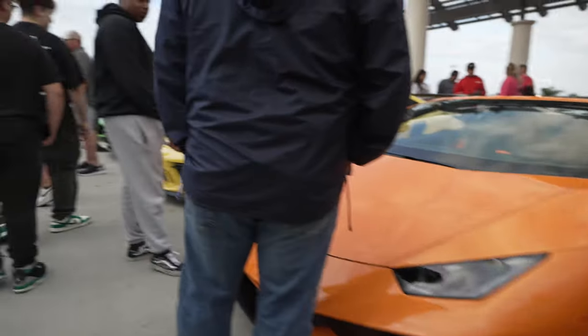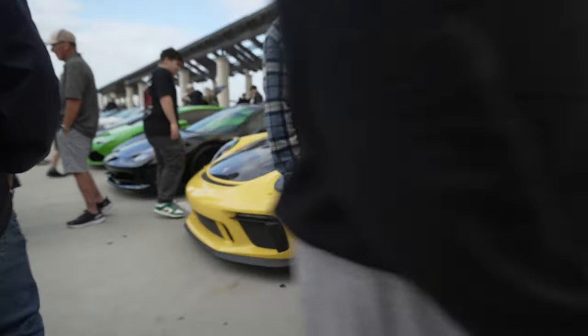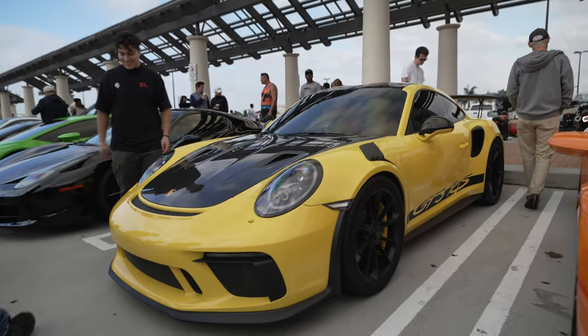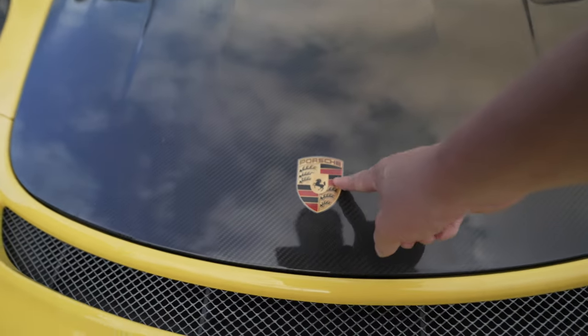Hurricane Spider. Very crowded show today. GT3RS in yellow — very nice, complete with a carbon fiber hood and a Porsche crest emblem.